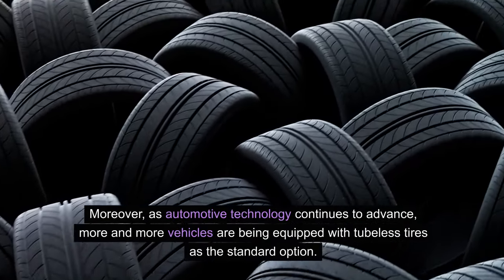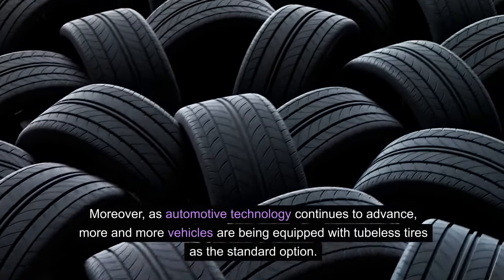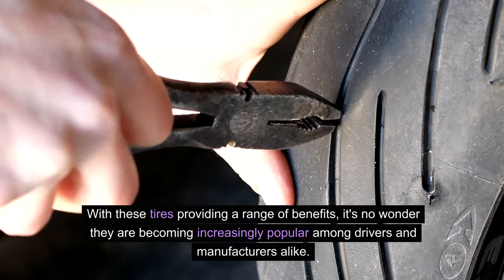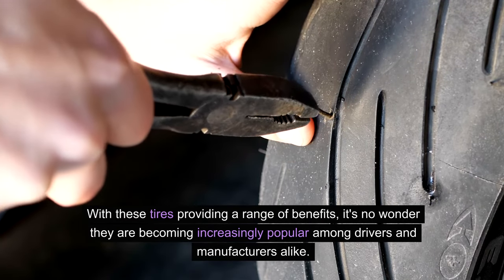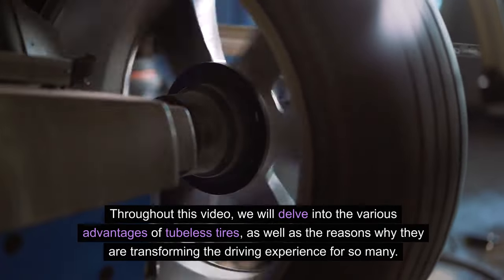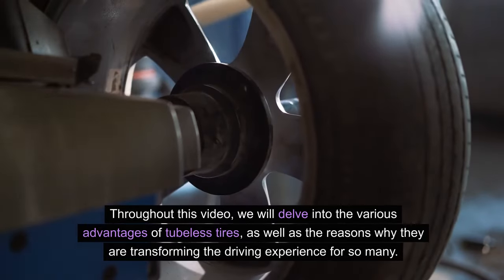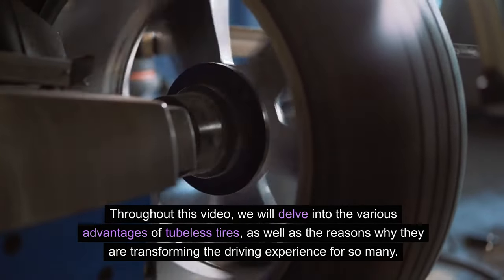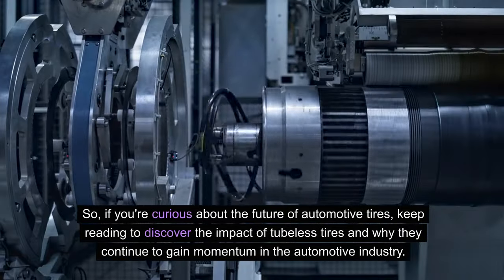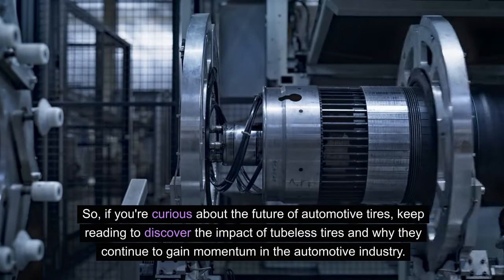Moreover, as automotive technology continues to advance, more and more vehicles have been equipped with tubeless tires as the standard option. With these tires providing a range of benefits, it's no wonder they are becoming increasingly popular among drivers and manufacturers alike. Throughout this video, we will delve into the various advantages of tubeless tires and the reasons why they're transforming the driving experience for so many.